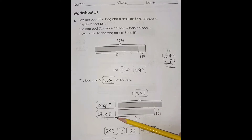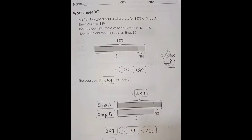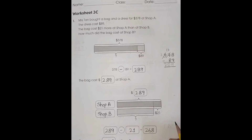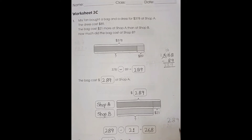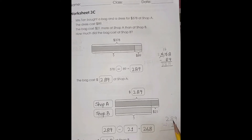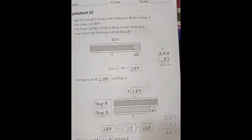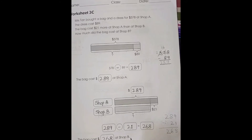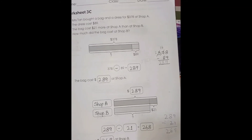The bag cost $289 at shop A. Now shop A cost $289, shop B is $21 less, so 289 minus 21: 9 minus 1 is 8, 8 minus 2 is 6, and 2. So the bag cost $268 at shop B. Page number 42.